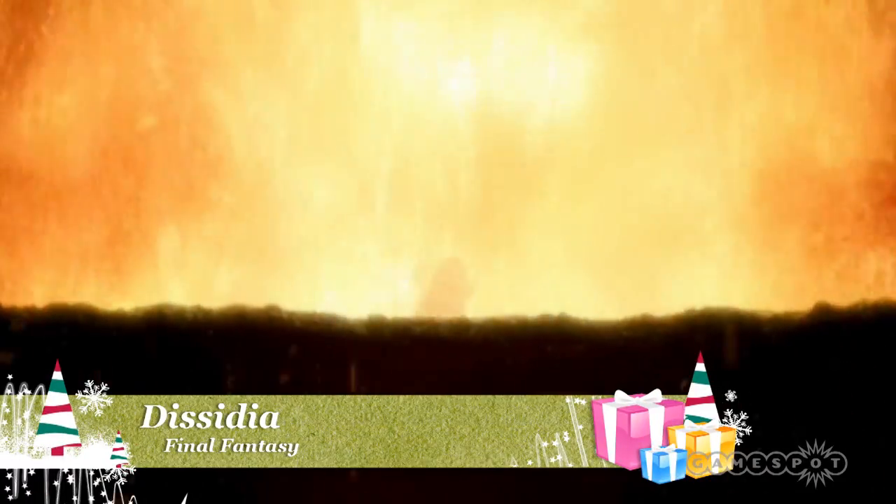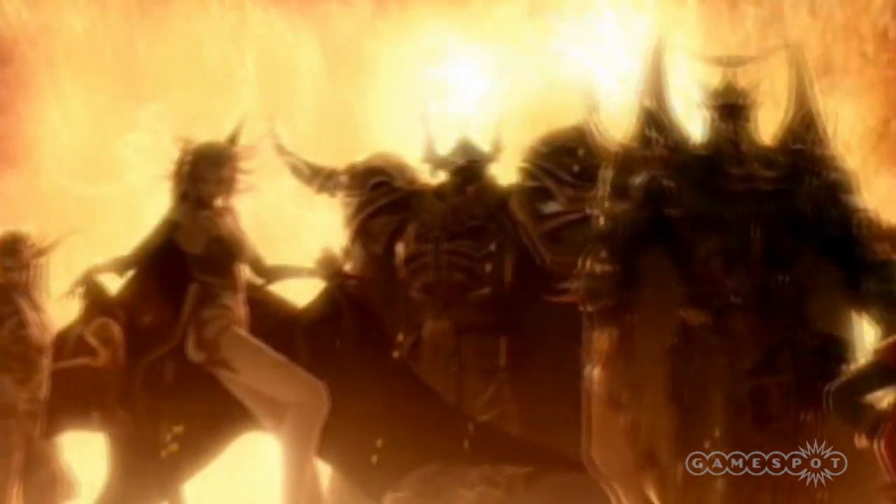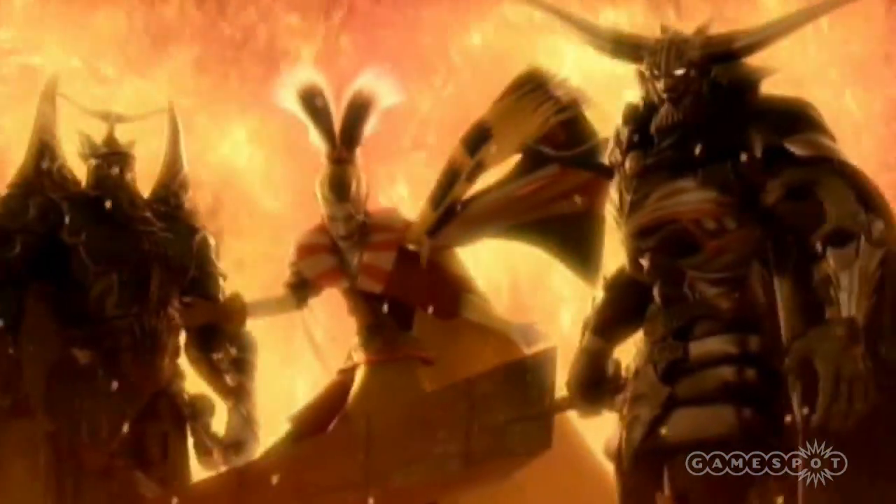Final Fantasy is a celebration of the 20th anniversary of the famed series, bringing tons of its beloved characters together into a 3D fighting game as players battle for Chaos or Cosmos.